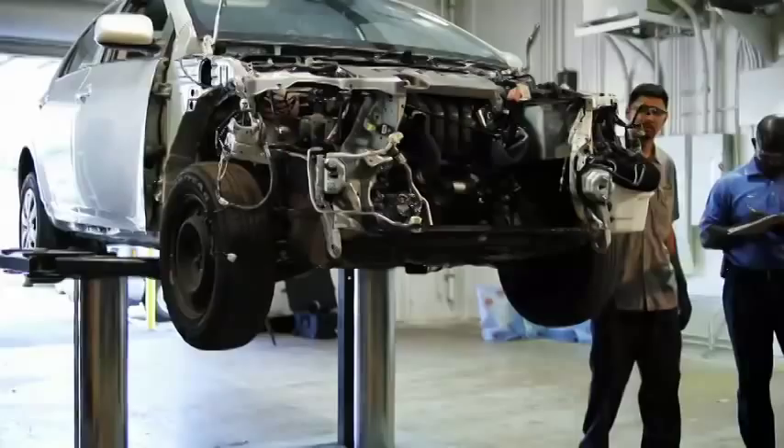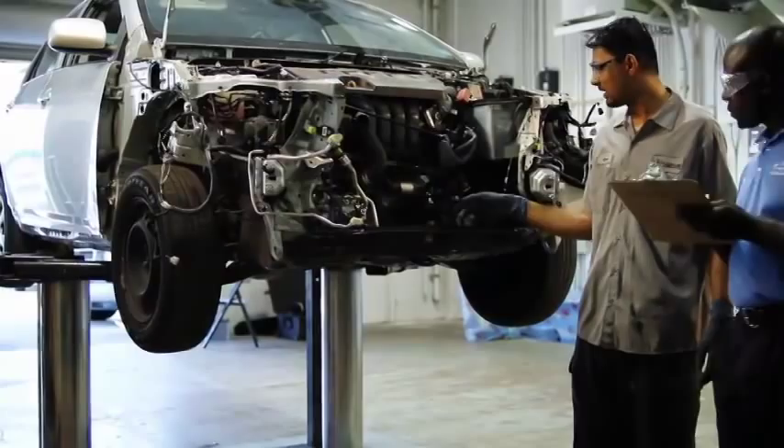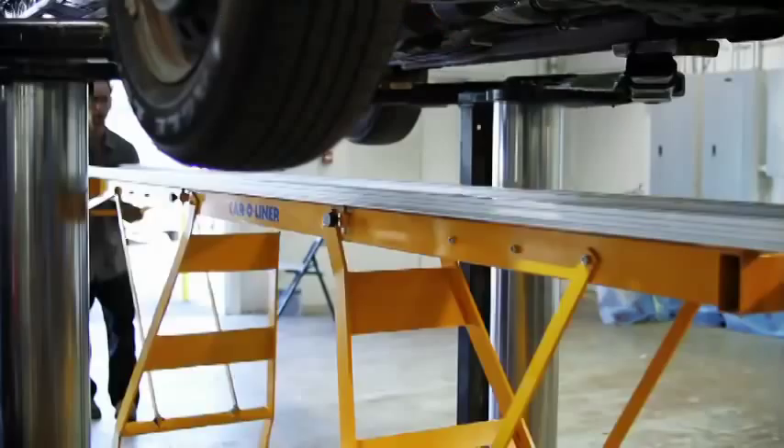All of our collision repair technicians receive specific training and repair procedures from Lexus and other manufacturers on how to properly repair your vehicle to those manufacturers' standards.